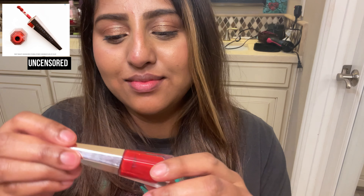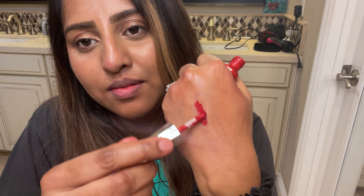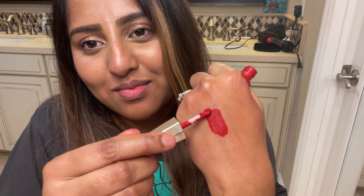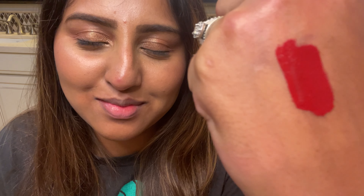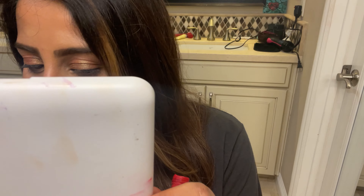This one is from Fenty Beauty and the color name is Uncensored — a very beautiful deep red color. I love this one! The applicator is great, though it took me a while to get adjusted to it since it's a little different from regular lipsticks. It dries down matte, it's very comfortable on my lips, it's transfer-proof, and it stays for a long time. Not enough can be said about this one. The packaging is also amazing — very glamorous, obviously, because it's Rihanna's brand.